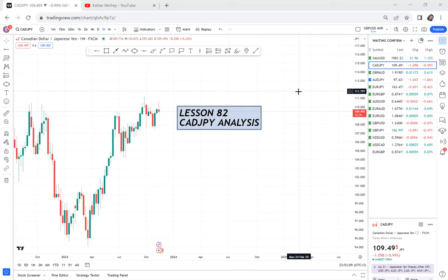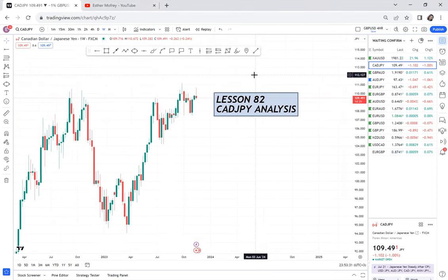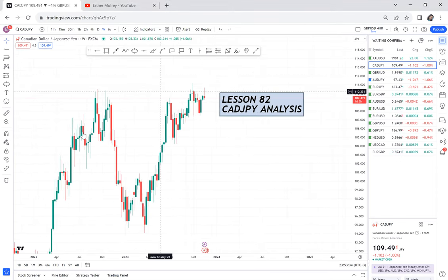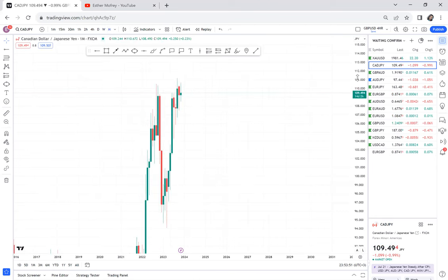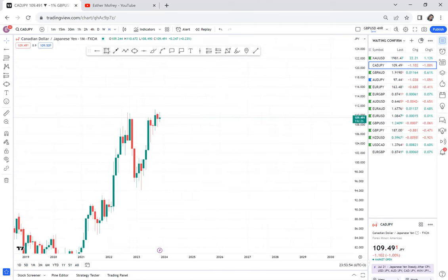Lesson 82. I want to show you in this lesson what happens if you go to a higher time frame and you can see a clear pattern, but it has not activated or given you a confirmation. For us, if we have a double top, we use WBB. Also, if you have a double bottom, still use WBB. I want to show with CAD/JPY how you would go about a trade where you know for sure a pattern exists but has not activated.